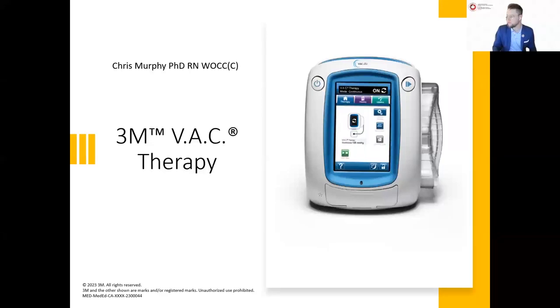Good evening, good afternoon everybody joining us from coast to coast. It's been a little while since we last saw you at one of our continuing education webinar series, and we're really excited to have our next one today. It's going to be our last one before September. Today's webinar is titled 'Continuity of Care with Negative Pressure Wound Therapy: Strategies for Seamless Transitions.'